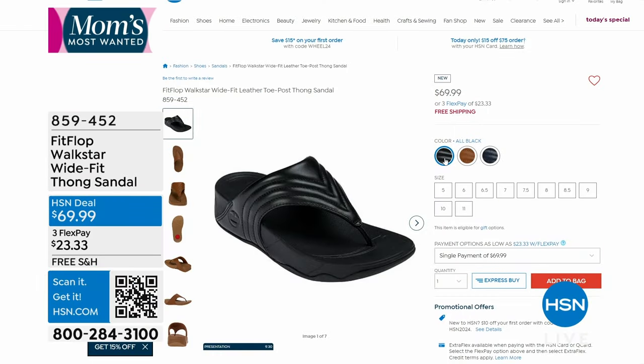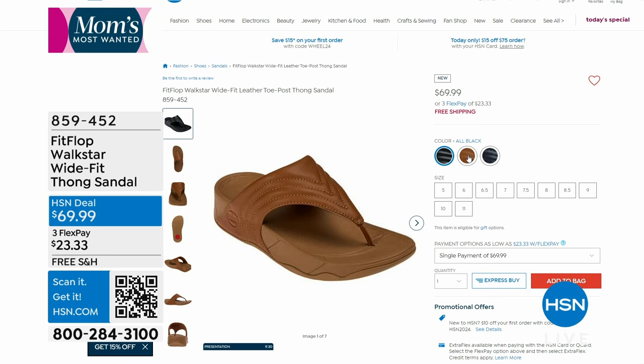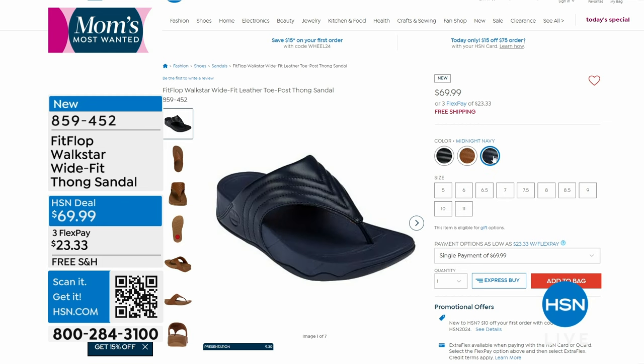Coming up in just a few minutes, we've got another thong sandal — the Walk Star, a wide-fit thong sandal. You're seeing it in Light Tan, Black, and Midnight Navy. We've got all of those at an HSN deal price with free shipping and FlexPay. We can't wait to give you the full presentation.